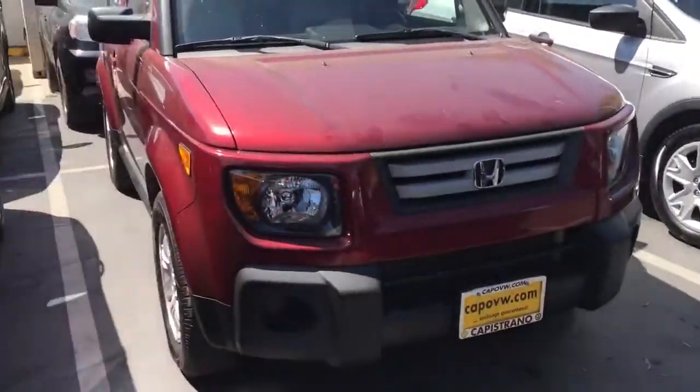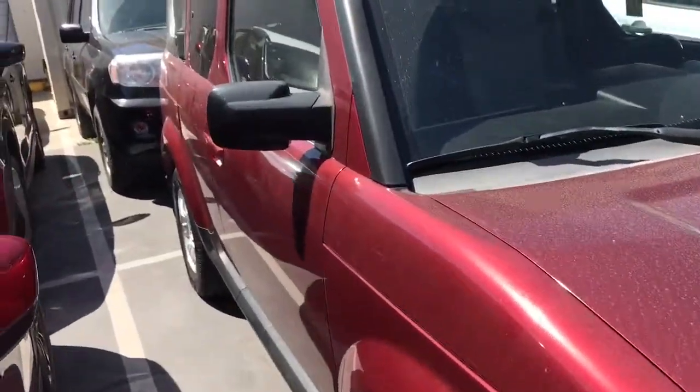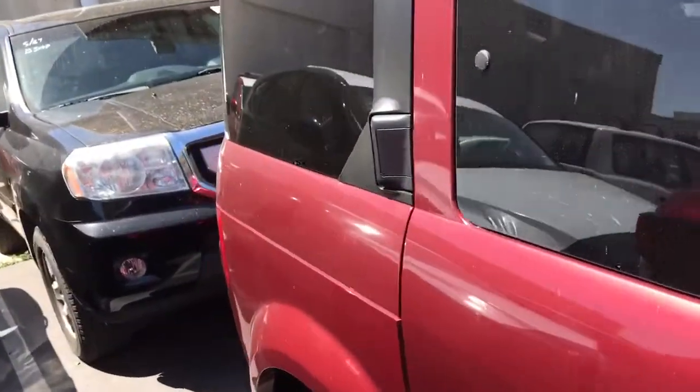Hi Yolinda, this is AJ from Capistrano Mazda. It was really nice talking to you on the phone. Let me show you a bit more of this nice 2008 Honda Element that we have here. In front of me is the 2008 Honda Element — super clean car, Carfax verified, and went through our safety inspection.